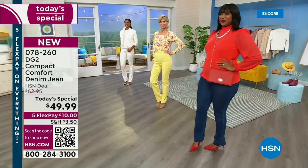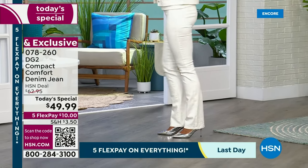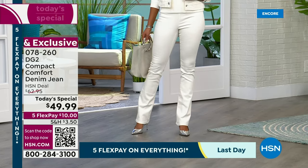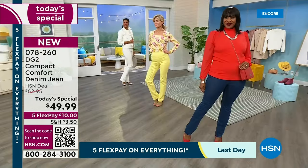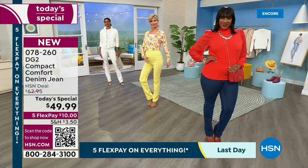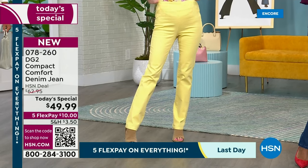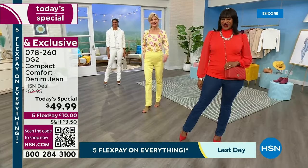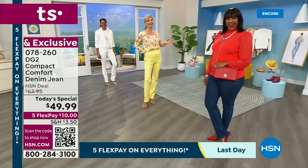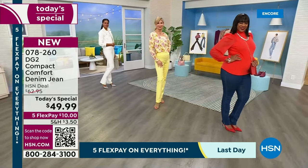We have every color that transitions perfectly. Here's your ivory — Victoria has it on in the 4 tall. Cara has on the buttercream in size 4. It is stretchy, gentle compression — not sausage casing compression, I'm talking gentle — a gentle hug in all the right places. Selah in the size 10, you look beautiful. These are so slimming.